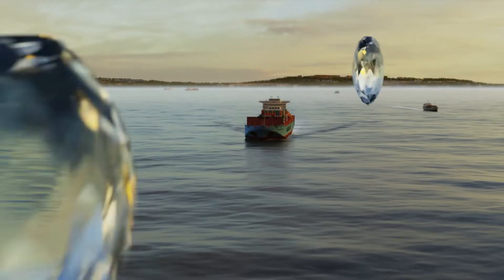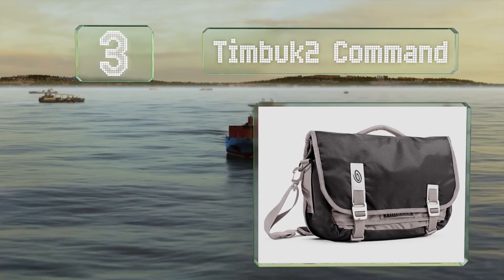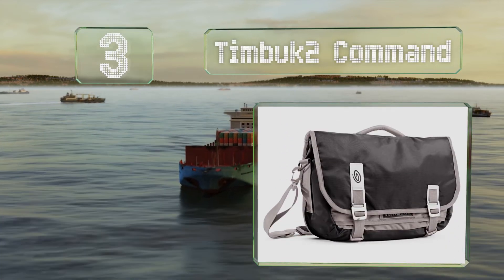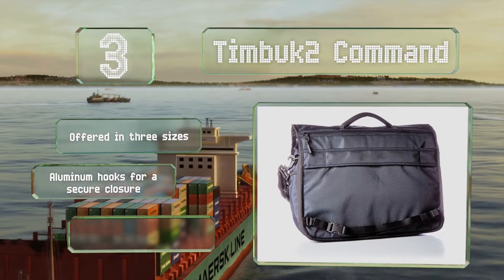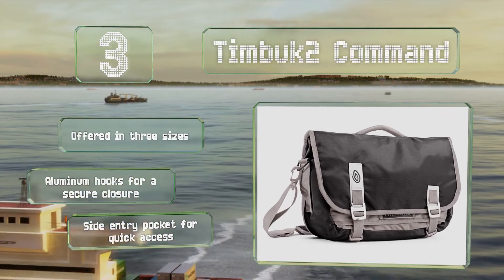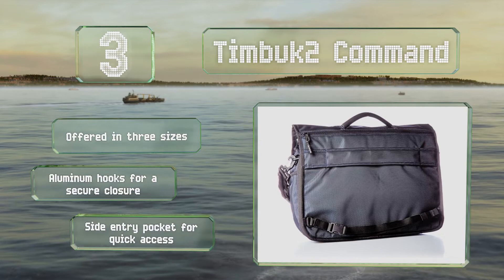Nearing the top of our list at number three. Unlike some messenger-style choices, the Timbuk2 Command is designed so you can grab it by the handle on top without worrying about the contents spilling out, whether it's zipped up or not. It comes in several attractive color combinations. It's also offered in three sizes, all with aluminum hooks for a secure enclosure and a side entry pocket for quick access.